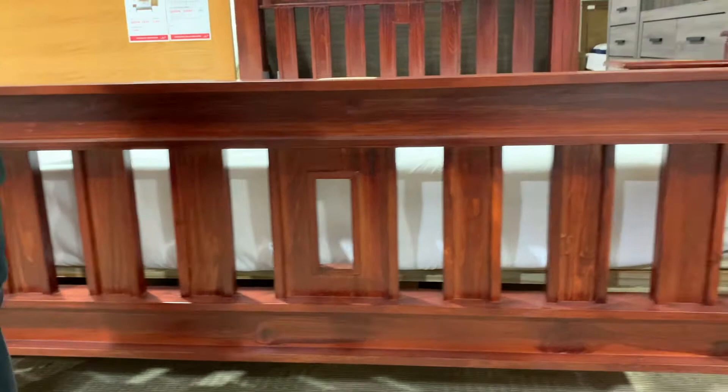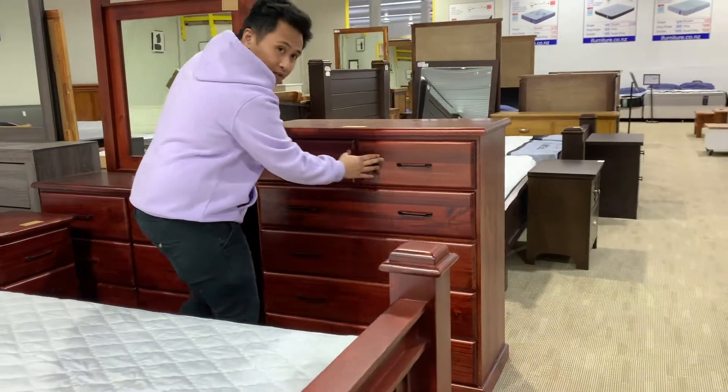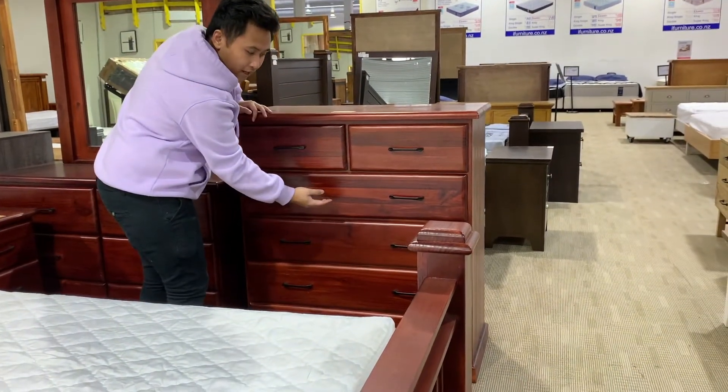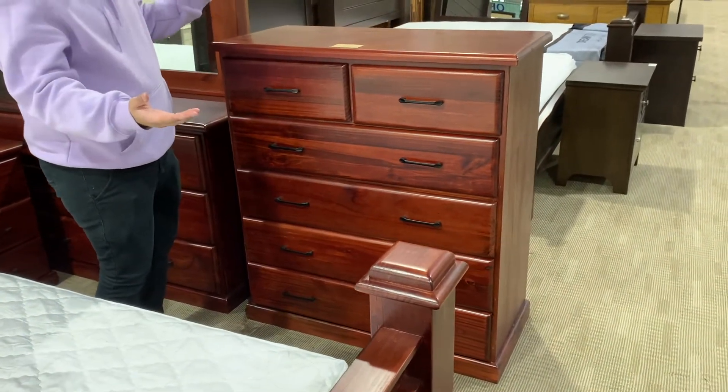Now this one we have the tall boy — solid one as well. You can see we have one, two small ones and then one, two, three, four wide ones. So it totally makes six drawers.